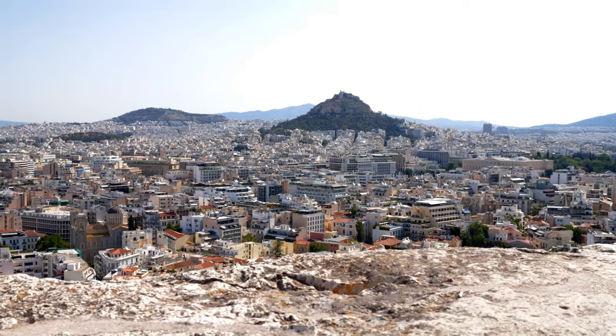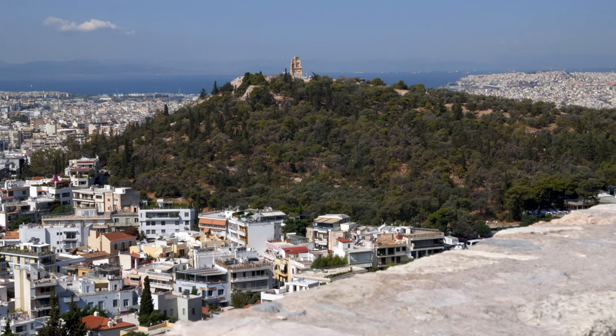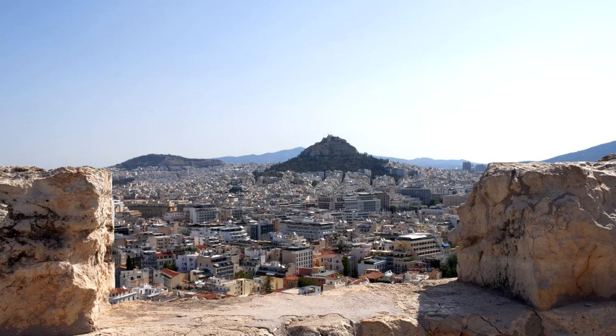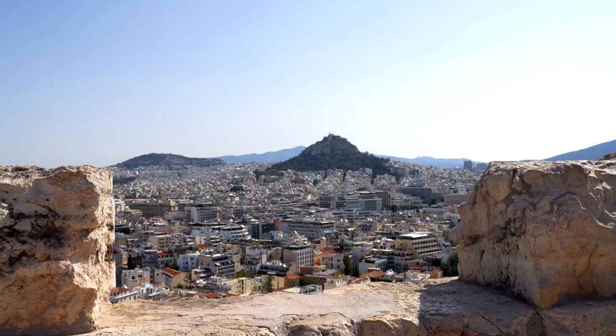When you're exploring the Acropolis, you can't help but admire the stunning panoramic views of Athens from high up on the hill. Catch many glimpses of beautiful scenery all around you. Aside from seeing the temples, we loved all the views.